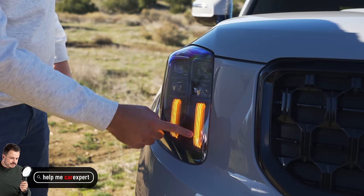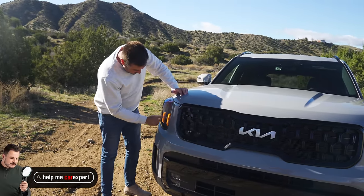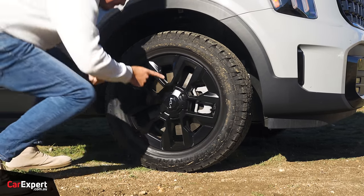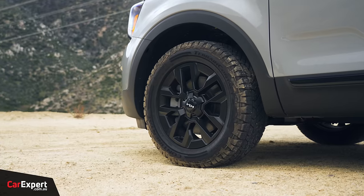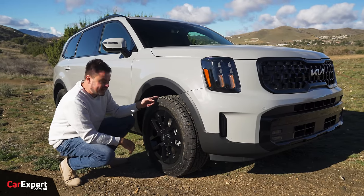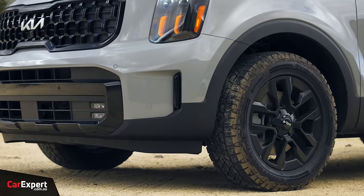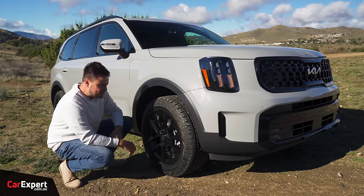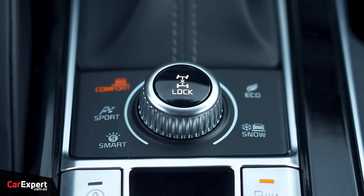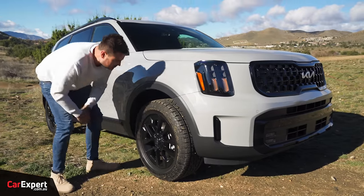You've got full LED headlights with these orange running lights, which look really cool — when this vehicle's following you, you can just see those lighting up. Come around to the side: look at this big set of all-terrains sitting on 18-inch alloy wheels with a matte black finish — it looks absolutely fantastic. The all-terrains are an interesting choice for a family SUV, but the X-Pro delivers an off-road specification: slightly higher ground clearance at a little over 200 millimetres, centre diff lock, and self-leveling rear springs for towing. There's also a bit of wheel arch cladding.